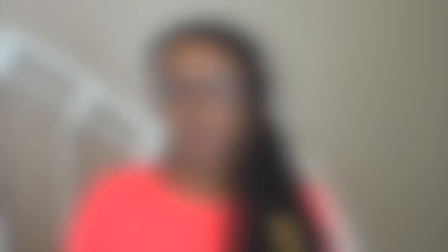So the first product that I'm pulling out is from Dove. This is the Pure Care Dry Oil for Hair. It's a nourishing hair treatment with African Macadamia Oil.